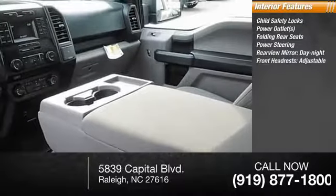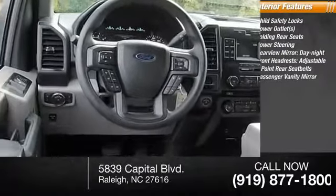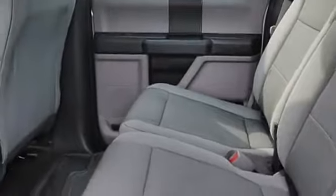Front headrests adjustable, three-point rear seatbelts, passenger vanity mirror. If affordable style and reliability are what you're looking for, this vehicle couldn't be more perfect — drive it today.